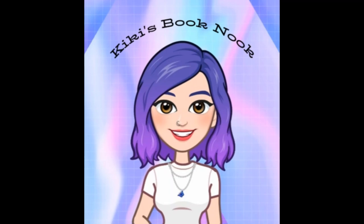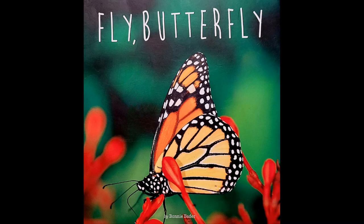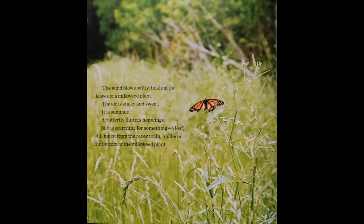Kiki's Book Nook! Fly Butterfly by Bonnie Bader. The wind blows softly, tickling the leaves of a milkweed plant. The air is sticky and sweet. It is summer.